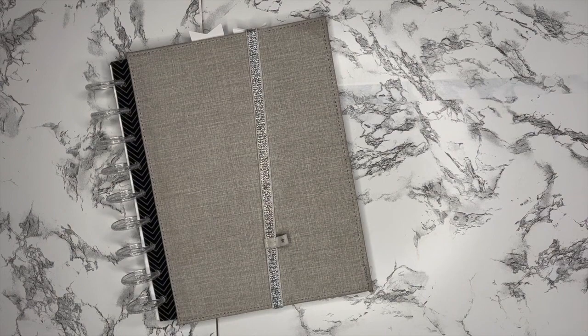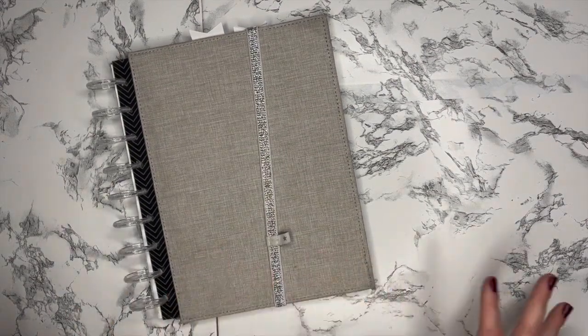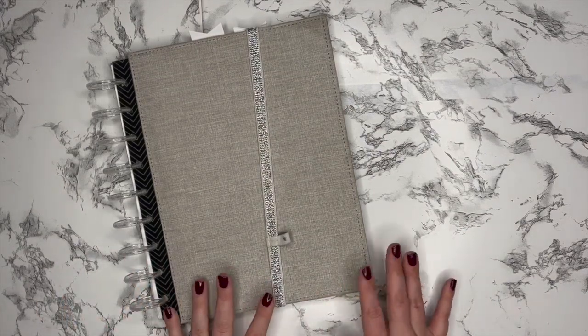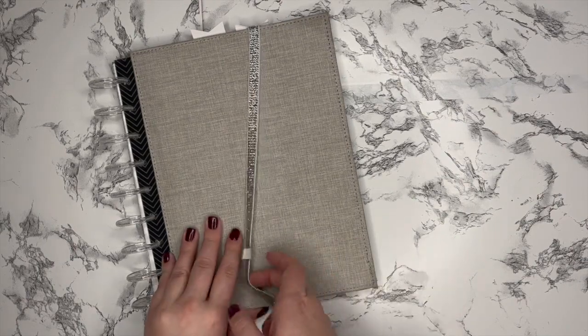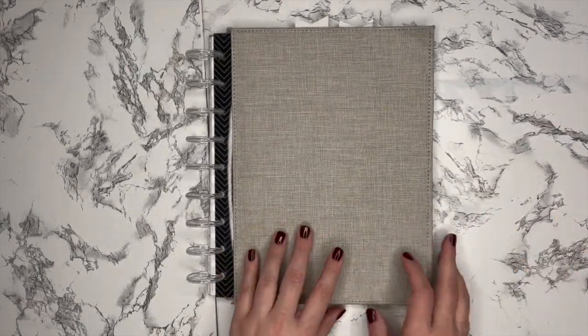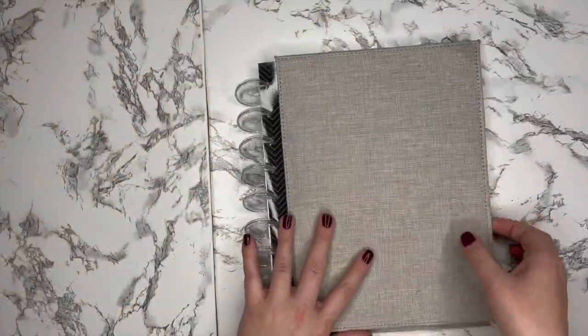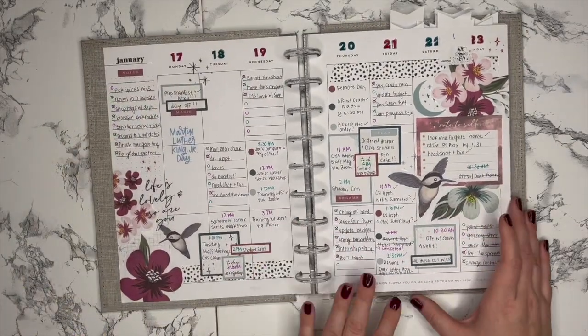Hi everybody, what's up, welcome back to ML's Plans, it's ML here! Today I'm going to be flipping through some of my favorite spreads from 2022. All of these spreads were pulled from my classic vertical Happy Planner — this was the cover I was using last year with some clear discs. I just pulled out the pages I wanted to show so it would be a little easier to see.